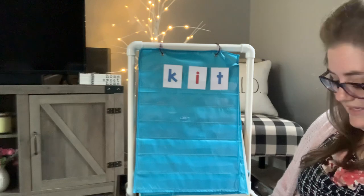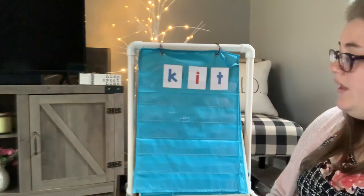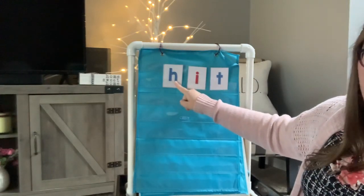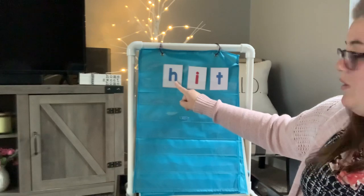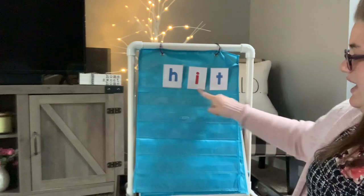Now I'd like to take Kit and change it to a new word. And I'm gonna use our other alpha friend from this week, Hattie Horse H. Let's see what we have now. H, I, T. Hit.